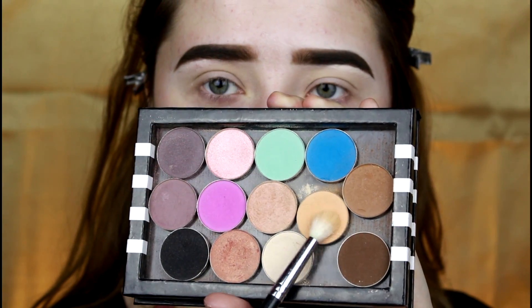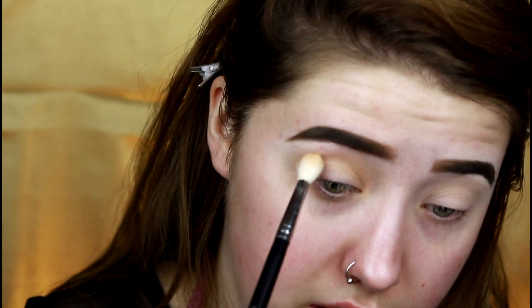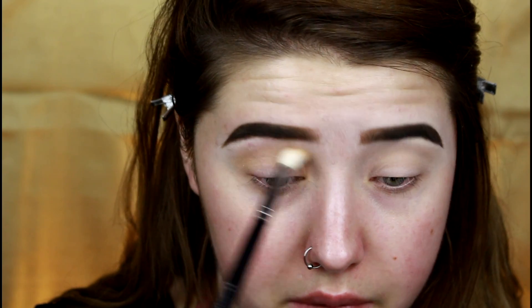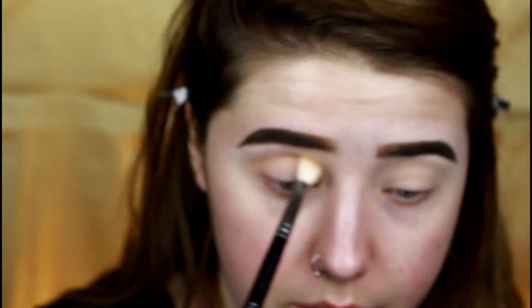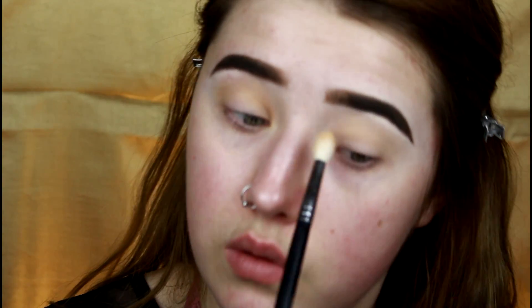I'm going in with Orange Soda from Anastasia on a Morphe M513 brush, just using that as a transition color — popping it right in the crease and blending it out. This has been my all-time favorite transition color for literally ever. I remember going into Sephora when I was younger and buying this — I felt so bougie buying Anastasia eyeshadows. Everyone used to love Orange Soda, and I think everyone's kind of forgotten about it at this point, but I still love it.